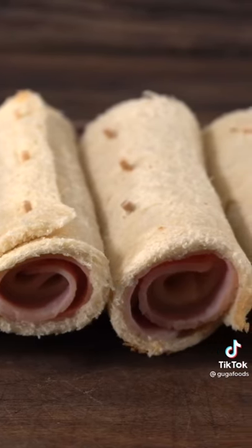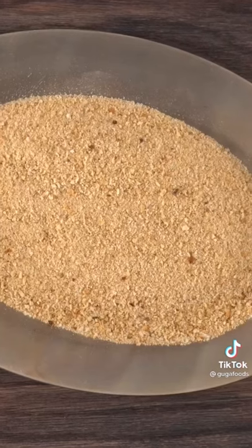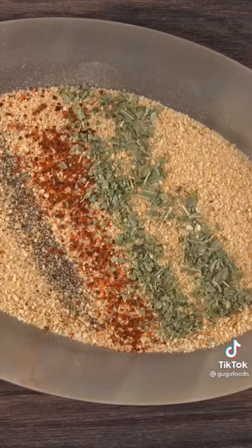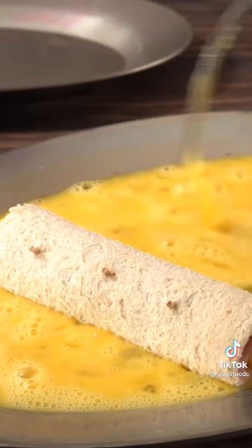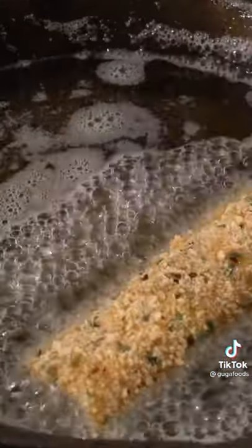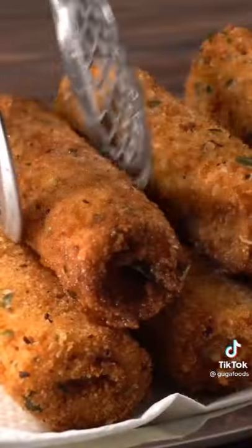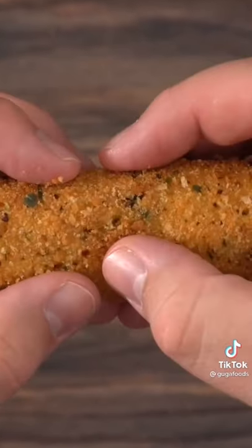Now the only thing left to do is to get it breaded, and regardless of what type of breading you like, make sure you season it well. I added a little bit of black pepper, Korean chili flakes, oregano, basil, and salt. Mix it well and the breadcrumbs are ready. Then throw them in an egg wash so they get nice and sticky. Keep going until you have all of them ready, then deep fry at 325 degrees Fahrenheit until they get a nice golden brown. That is how easy it is to make these delicious cheesy roll-ups — go make some, you'll thank me later.